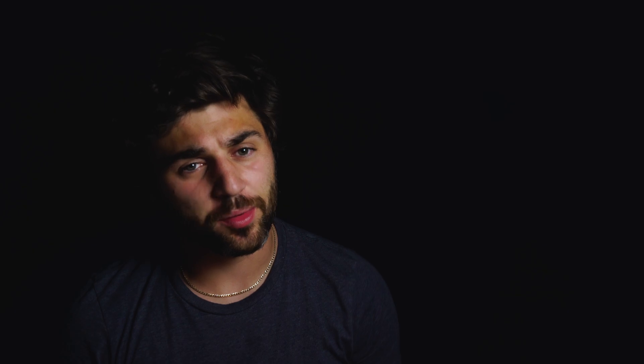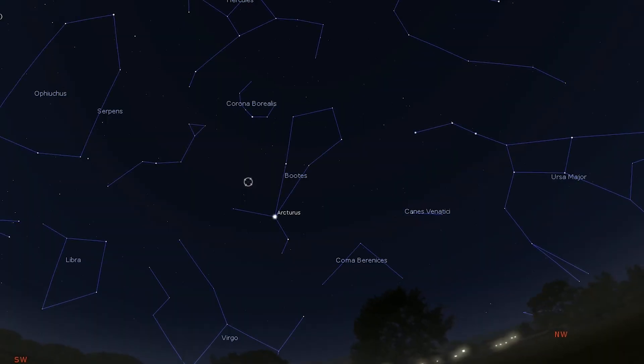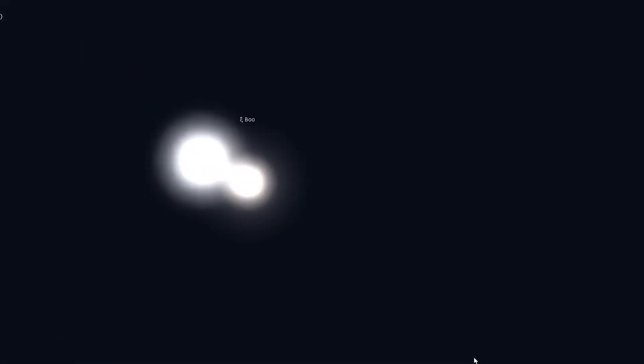Next up on our list is not a cluster but rather a somewhat difficult double star to observe, but when properly observed it can be a treat to see through a telescope — Zeta Bootis. You'll need a magnification of close to 100 times to split this star. It's a pretty double with a creamy pale gold primary and a coppery or rosy colored companion.